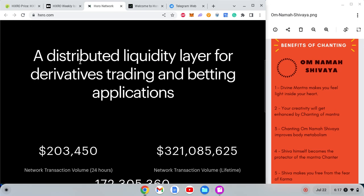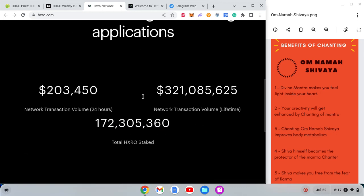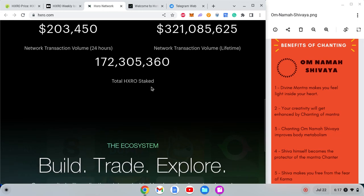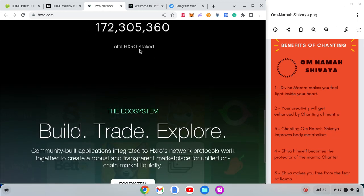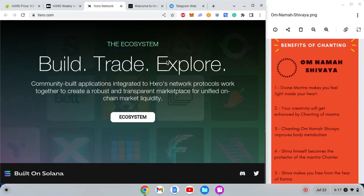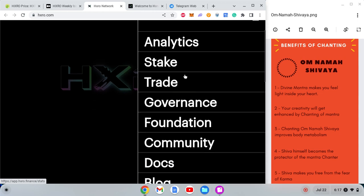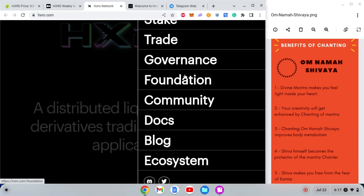So moving to HXRO.com: it is described as a distributed liquidity layer for derivatives trading and betting applications. The stats show 321 million in lifetime volume, 200,000 network transactions in 24 hours, and 172 million total HXRO staked.